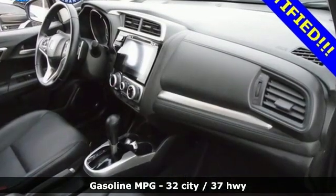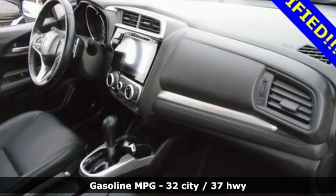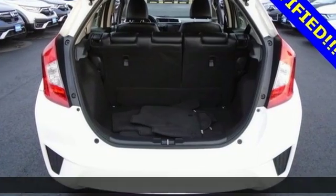Streaming audio, power heated mirrors, front heated leather bucket seats, doors and push button start proximity key.